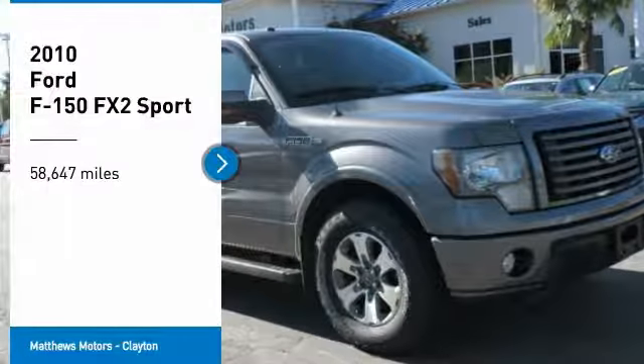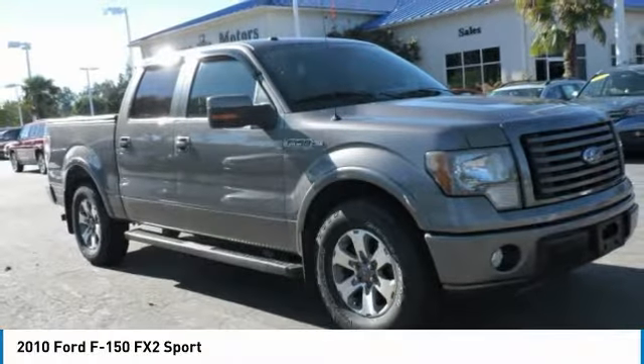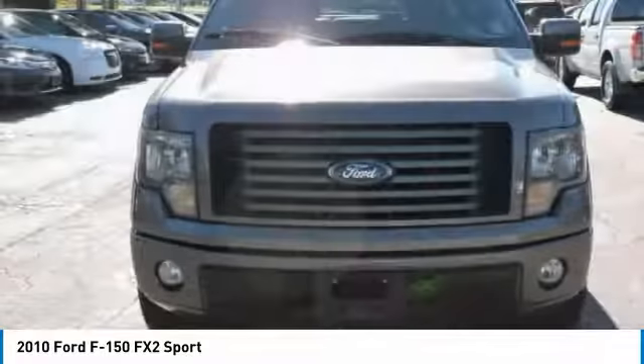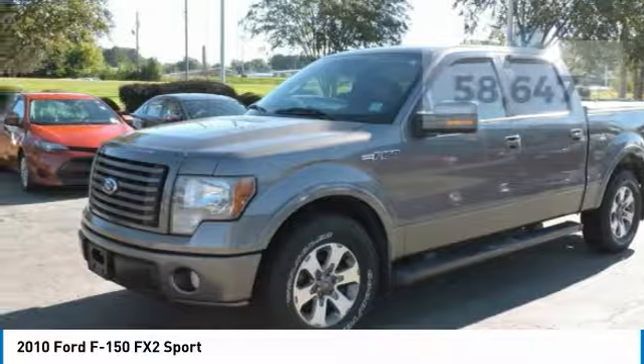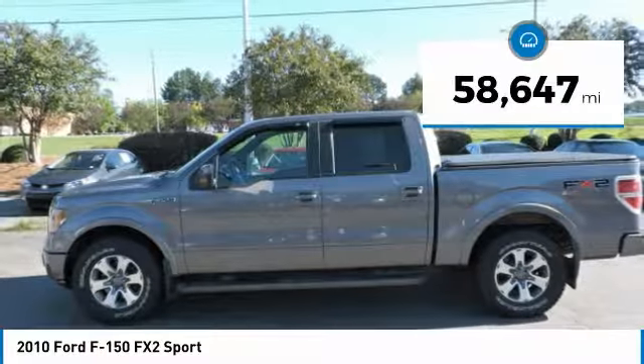We are pleased to show you the 2010 F-150. A Ford F-150 knows how to handle any situation. It's built to follow orders, no whining. This vehicle has less than 60,000 miles.